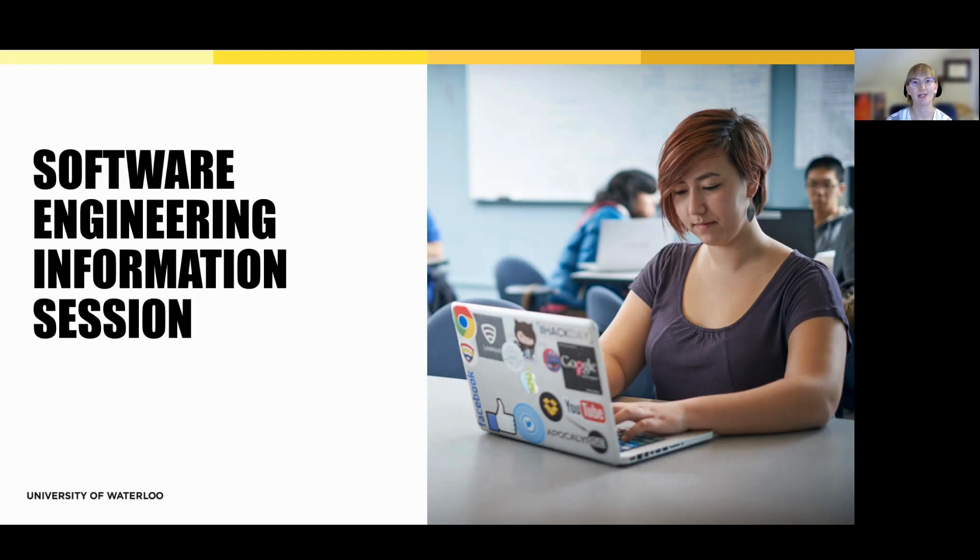Welcome to the University of Waterloo's software engineering information session. Whether you're just starting your research or preparing to apply, we're happy you're here.